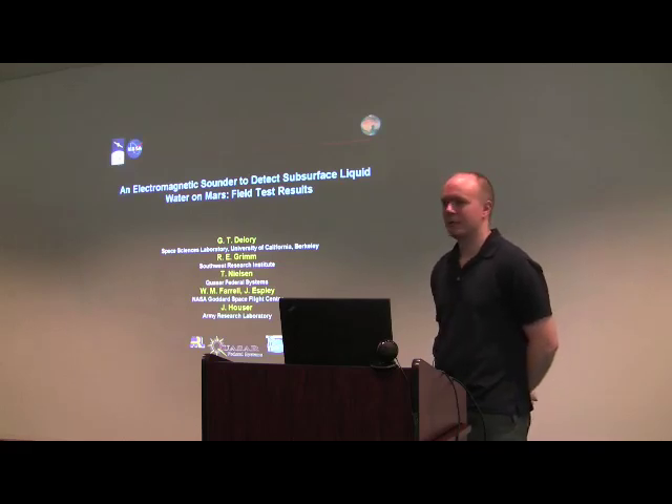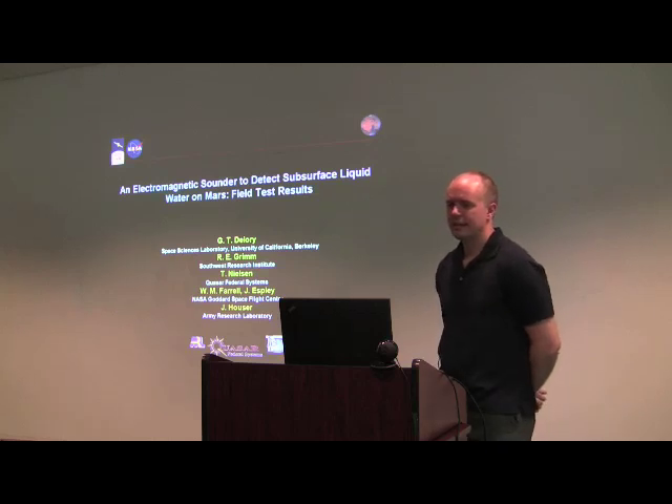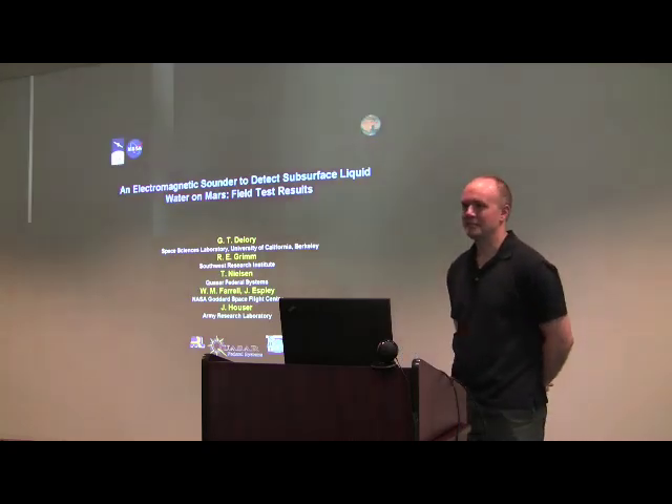I thought if I could find a way to tap into a measurement that would characterize water on Mars, that would be very exciting. That's one of the impetuses that led me down this path. I'm a physicist by training, so I'm going to talk in terms of fields, connectivity, and electrical stuff.